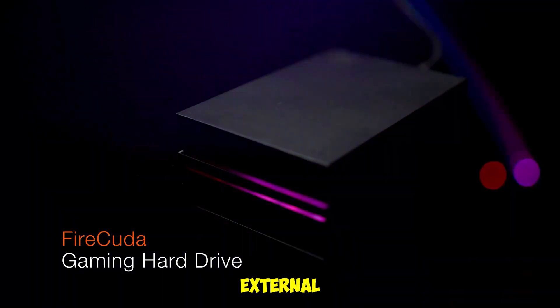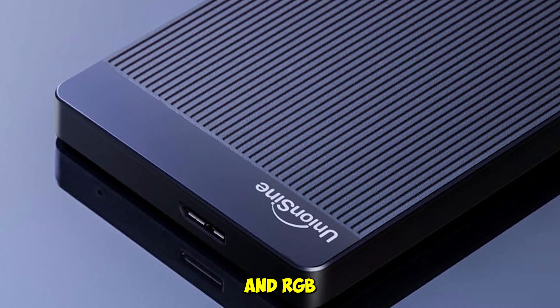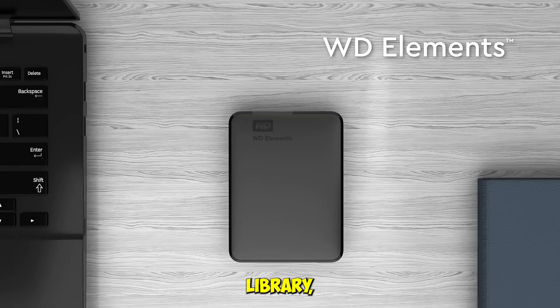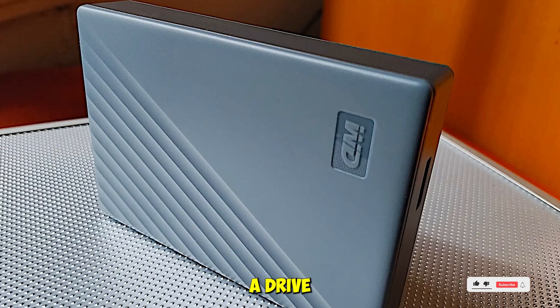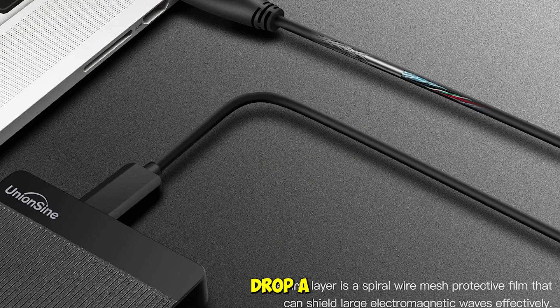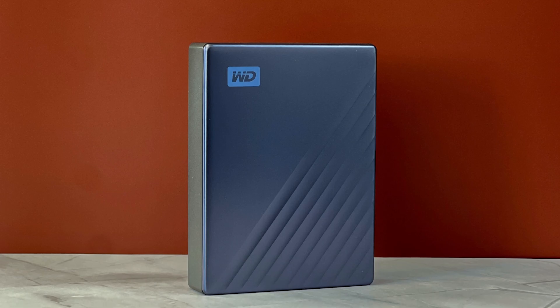So there you have it — five external hard drives we've tested hands-on across real-world tasks, from rugged field-ready builds to sleek encrypted backups and RGB gaming flair. Each one brings something unique to the table. Whether you're backing up your content, expanding your game library, or just need reliable portable storage, there's a drive here for you. All product links and best prices are in the description below. If you've got questions about how these drives perform in your workflow, drop a comment — we've tested them, we've lived with them, and we'll give it to you straight. Take care.